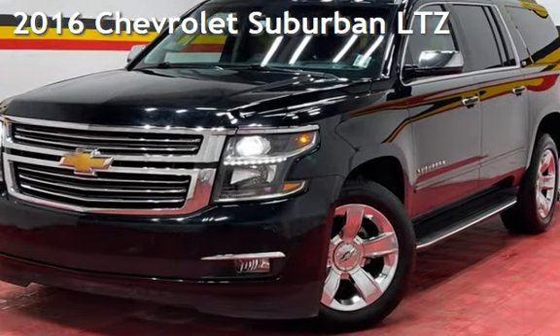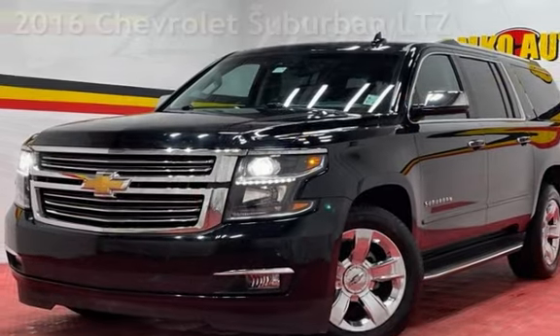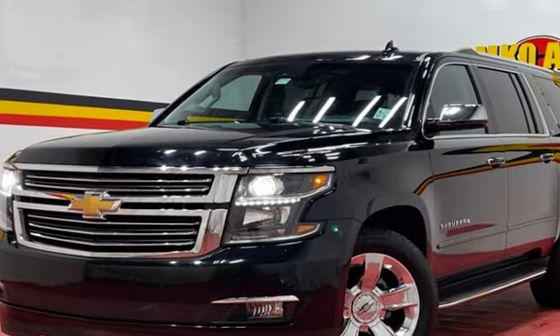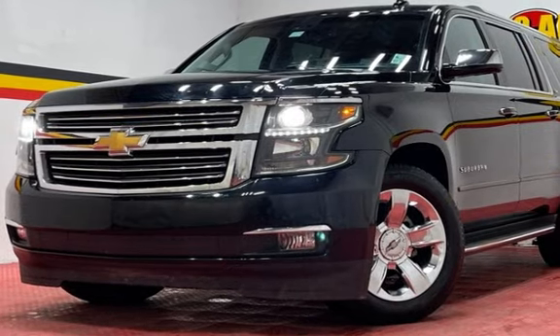Presenting a pre-owned 2016 Chevrolet Suburban LTZ. This four-door SUV has an eight-cylinder, 5.3-liter V8 engine, with four-wheel drive, and an automatic transmission.